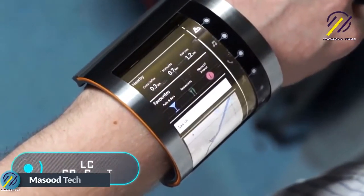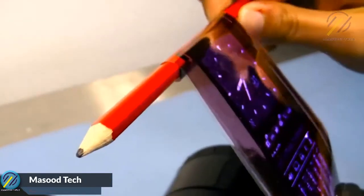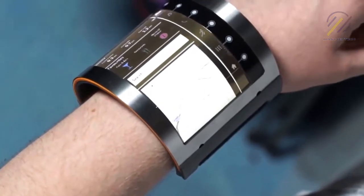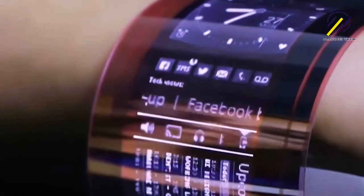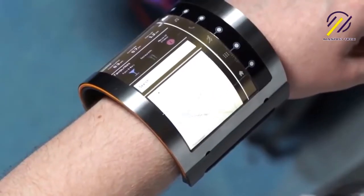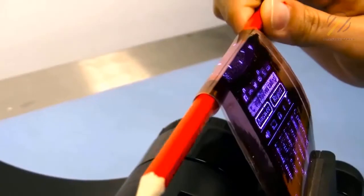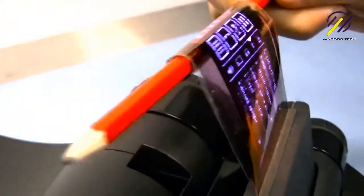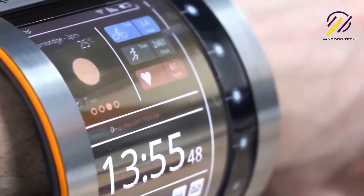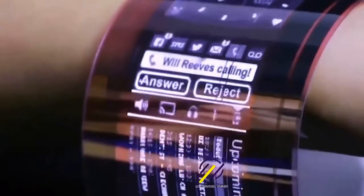O-LCD concept: the technology you see on the screen is known as Organic Liquid Crystal Display. This unique invention expands our possibilities both in terms of using smartphones and producing them. It is a flexible liquid screen that can be rolled if necessary. You've probably thought that holding your phone in the palm of your hand is sometimes annoying — O-LCD makes it possible to create smartphones you can wear on your wrist like a watch.